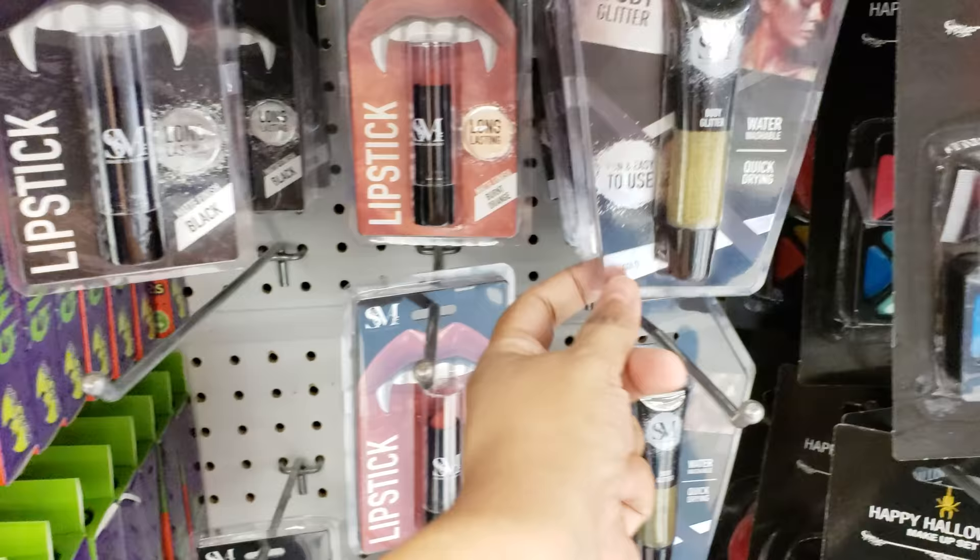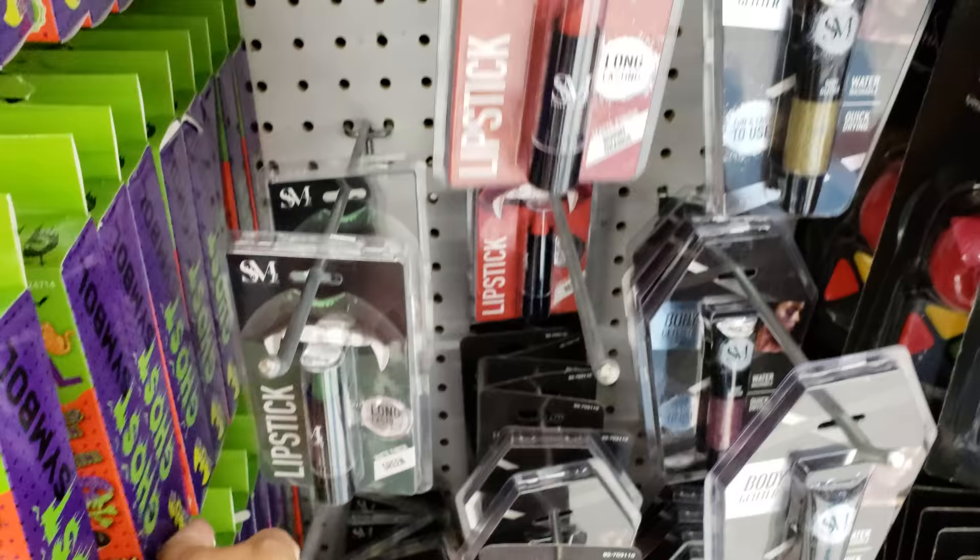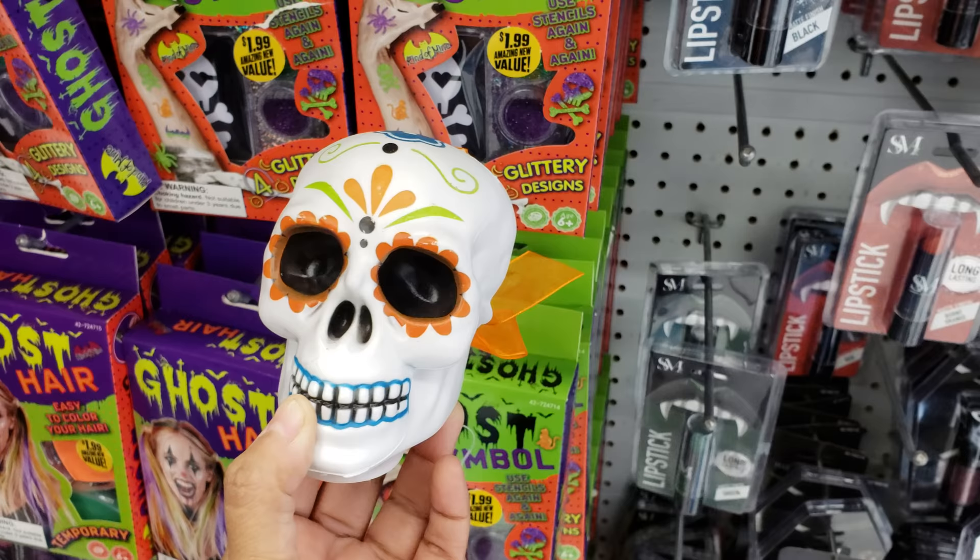They have black lipstick, orange, gold body glitter, more orange — like a bloody orange color — and even a green. This one's a more traditional looking one. It doesn't look like it was made for a cartoon, it looks like an actual real one.